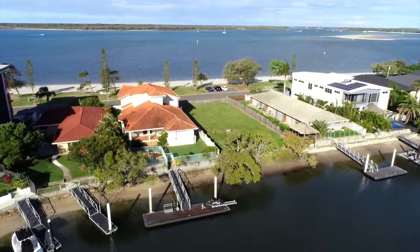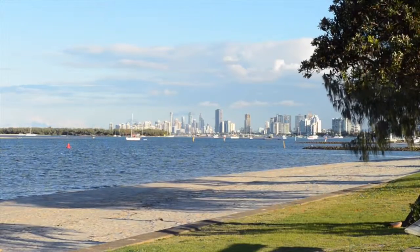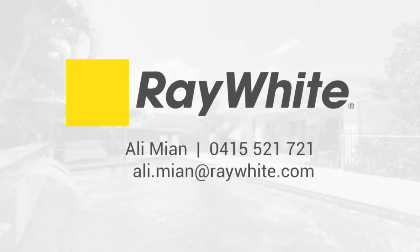Just imagine living across from a beautiful sandy beach with views that only few can dream about. So don't miss out — contact Ali Mian today to view this amazing opportunity.